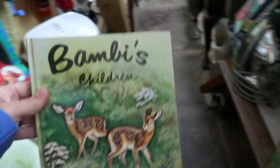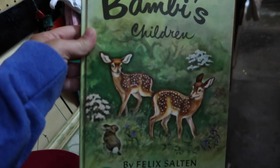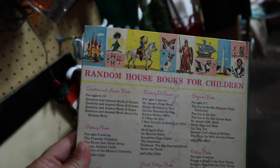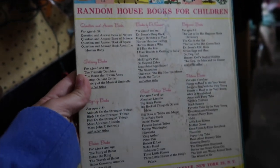This book right here, Bambi's Children — I don't believe I have ever seen this book before, but I thought the cover art on it was fantastic and it was by Random House. So let me know guys, have you ever seen these before or did you have them growing up? Let me know down in the comments.